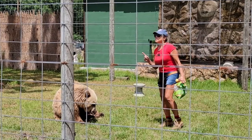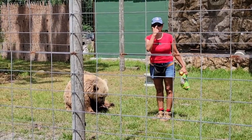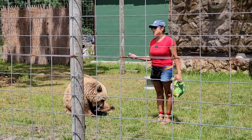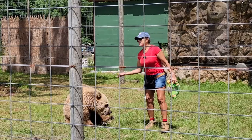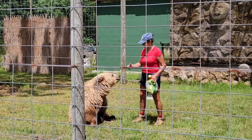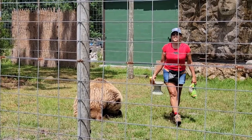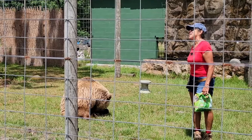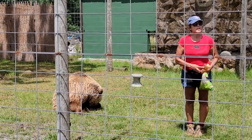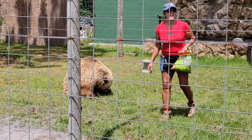Several times a year, the bears get checkups from a licensed exotic animal veterinarian that specializes in large zoo animals like tigers, lions, elephants, and bears. Although Ginger is 30 years old, she has a little arthritis, and that's normal for bears when they get into their mid to upper 20s, just like people. So she takes glucosamine every day and she stays very active.